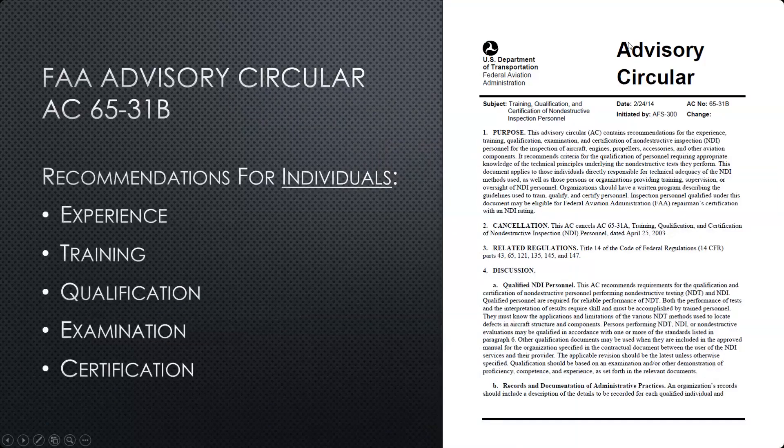The FAA has issued guidance in Advisory Circular AC 65-31B, which pertains specifically to the training, qualification, and certification of non-destructive inspection personnel. It has two parts for personnel — the individuals — where it discusses things like required experience, training, what kind of qualifications someone has to hold for various forms of NDT, and what kind of examinations they need to undergo in order to become qualified or certified.